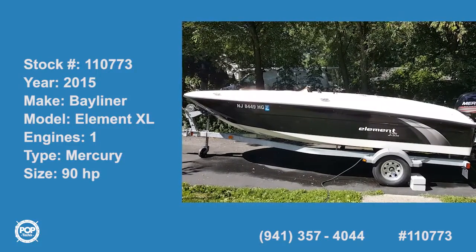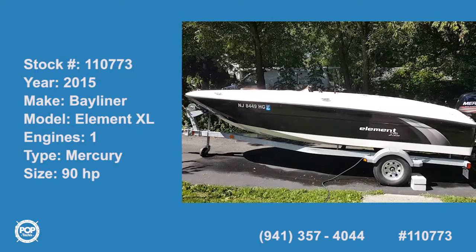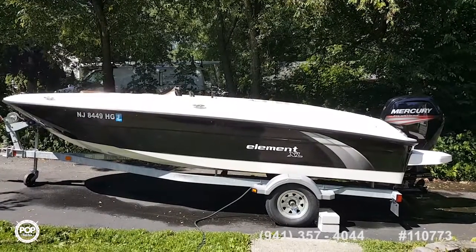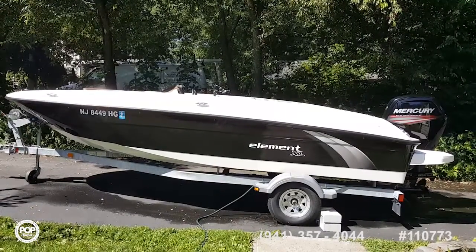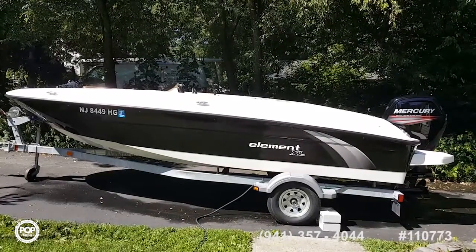The best feature about the boat is that it's easy to use for a new boater. This is Captain Rob, here with the owner, and we have a 2015 Element XL by Bayliner. Last year was the first year of production.